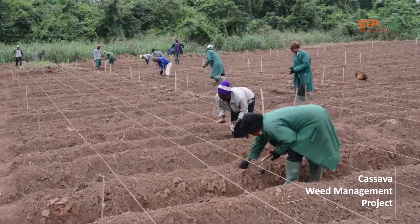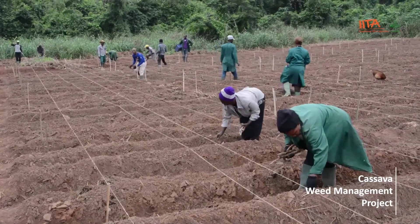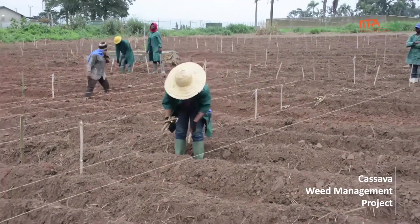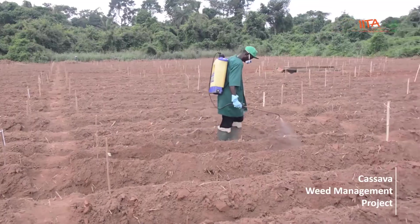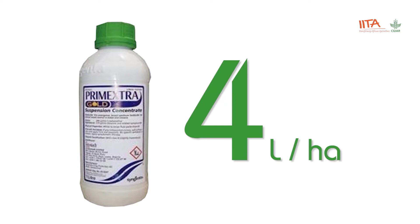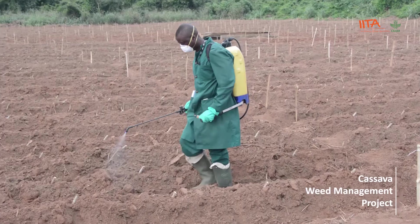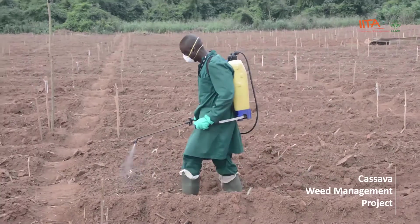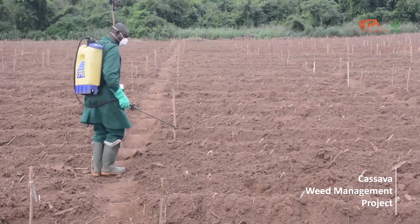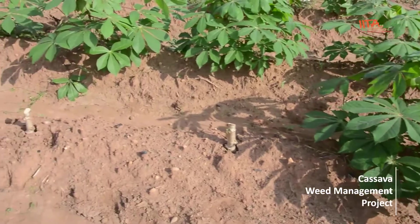Step five: plant cassava only when the soil is moist, at one meter between rows and 0.8 meters within rows. Thereafter, apply a pre-emergence herbicide such as Primextra Gold at 4 liters per hectare or Lagon at 1.25 liters per hectare within 24 hours after planting. Do not apply pre-emergence herbicide on dry soil. Replace cuttings that fail to sprout after 15 to 21 days.